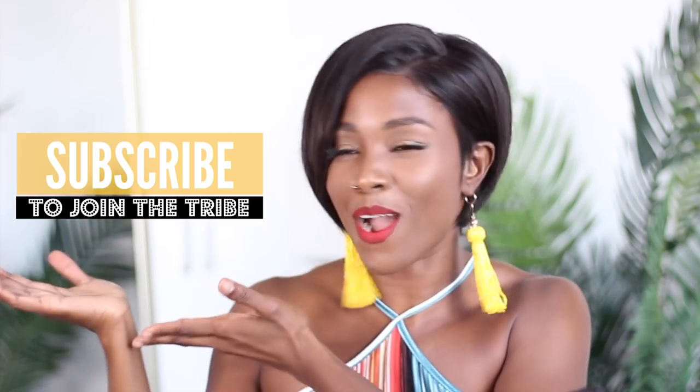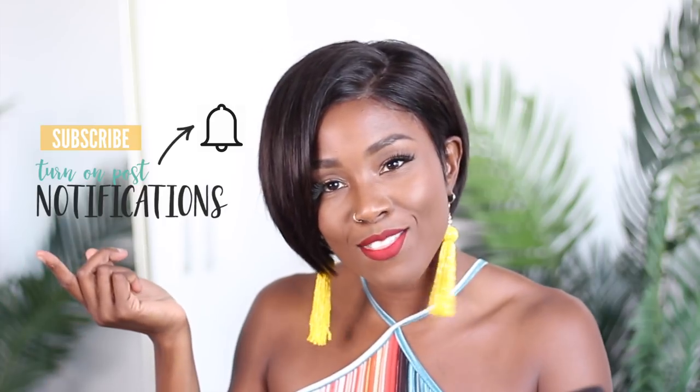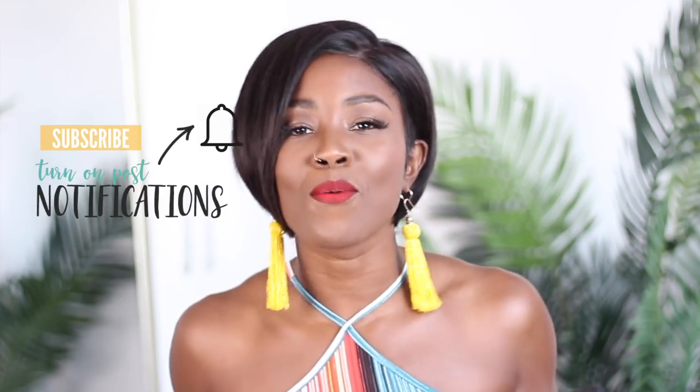Alright guys, thank you so much for hanging out. Don't forget to hit subscribe to join the tribe, y'all, as well as turn on those post notifications so that y'all know when I upload a video. I love you guys and I'll see you in my next video. Namaste! Bye!